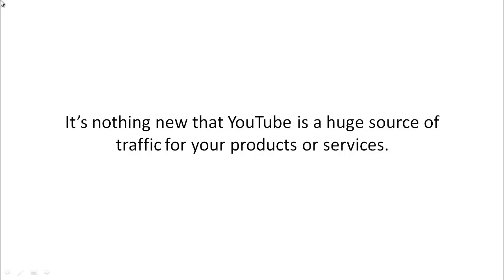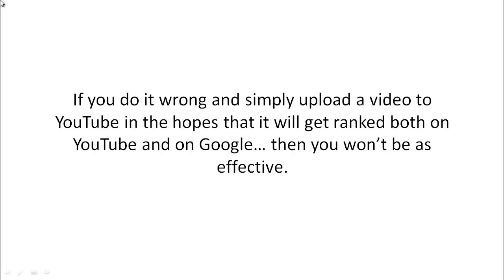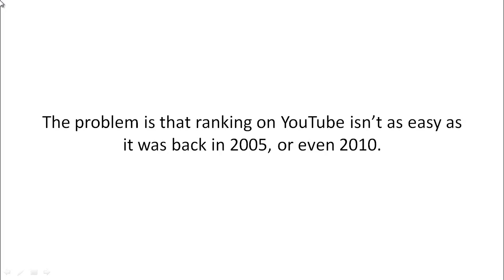YouTube is a huge source of traffic for your products and services. Video marketing is one of the easiest ways to get highly targeted traffic, but you have to do it right. If you simply upload a video to YouTube hoping it'll get ranked on both YouTube and Google, you won't be as effective. That may have worked back in 2005, but today ranking on YouTube isn't as easy as it was then.